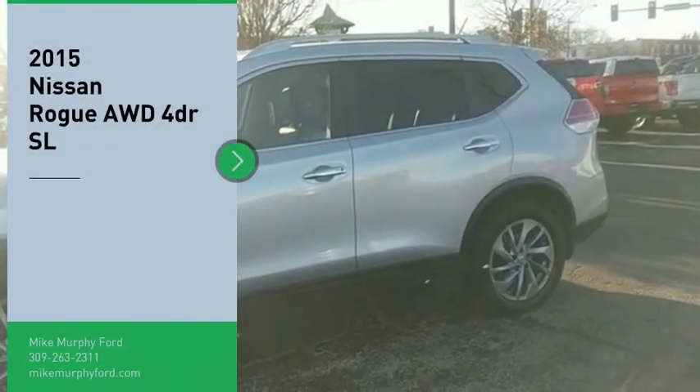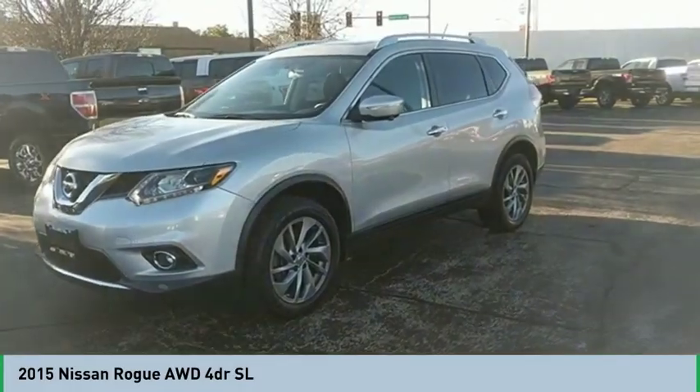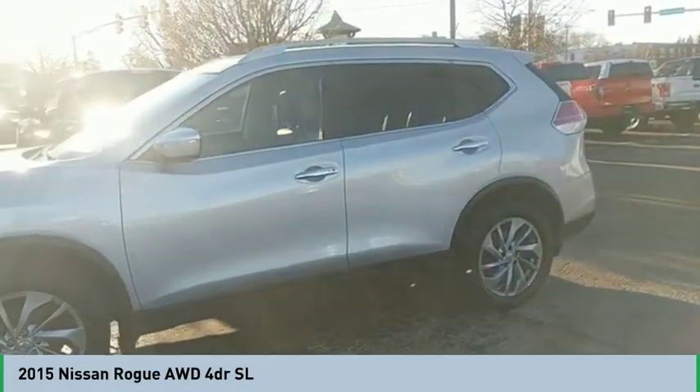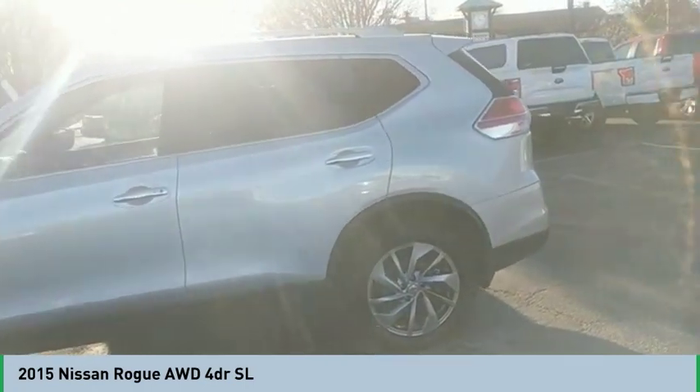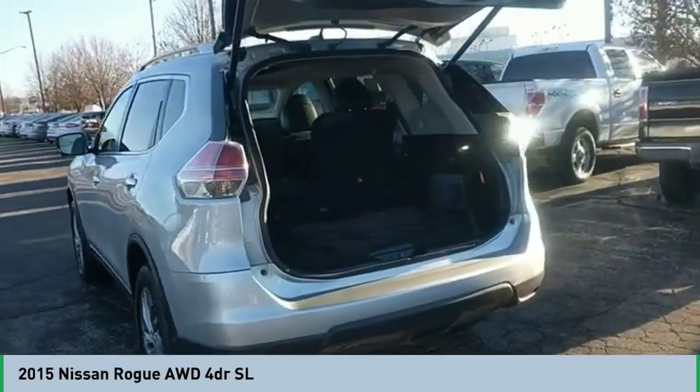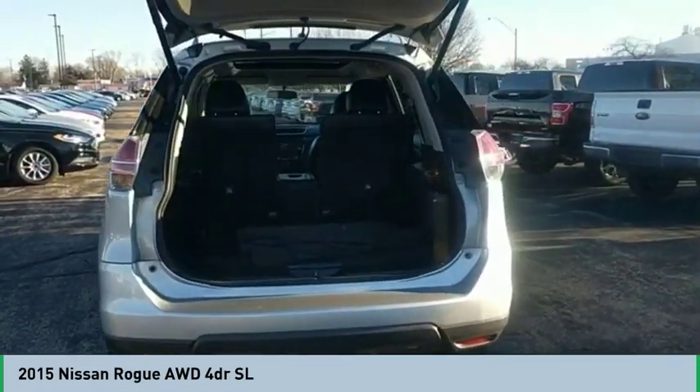Come test drive the 2015 Rogue. The stylish Rogue gets 27 miles per gallon and still boasts nearly 58 cubic feet of cargo space. With a 5-star side impact safety rating and confident handling, the Rogue is more than you expect and everything you deserve. Come take a test drive today.